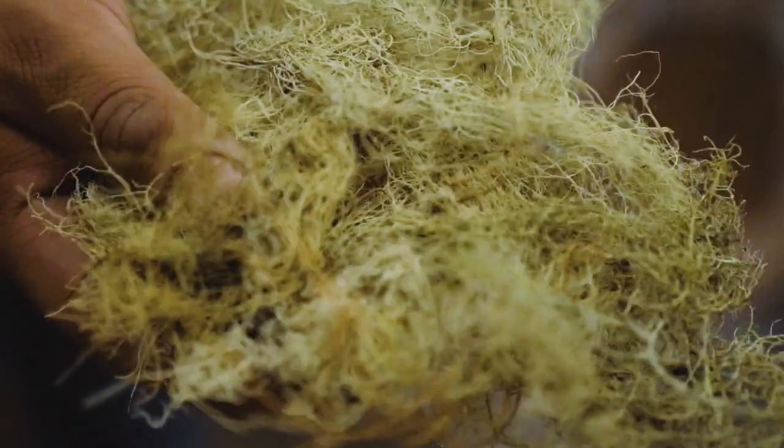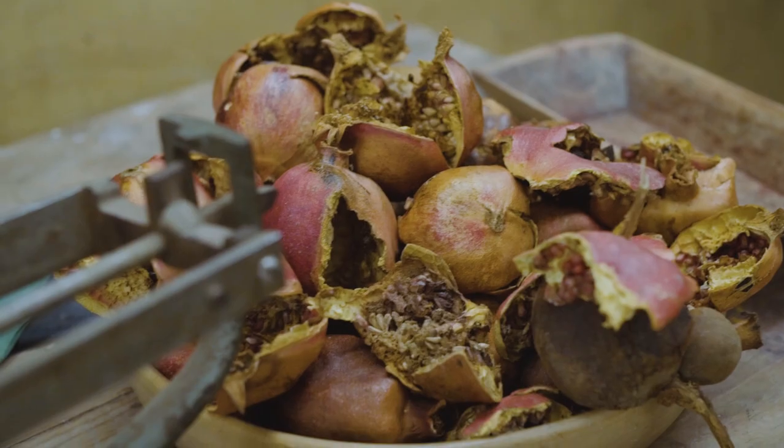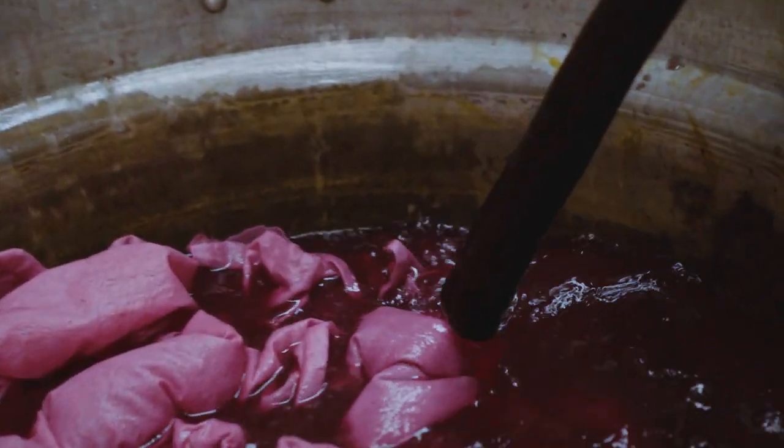The tree moss — this is a plant that grows here in the countryside. This is what we get for this. Indigo. The pomegranate — we use it to get dark brown as well.